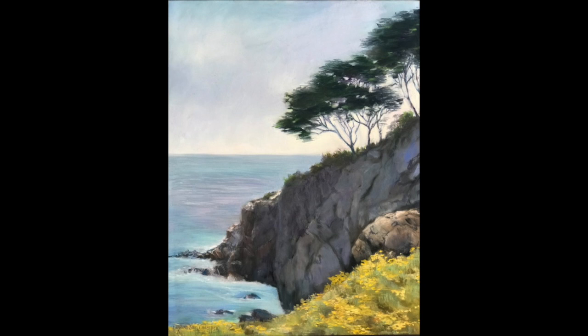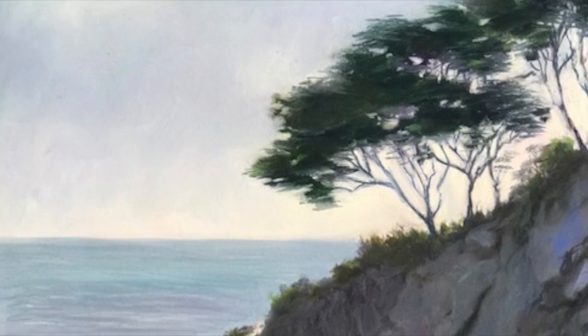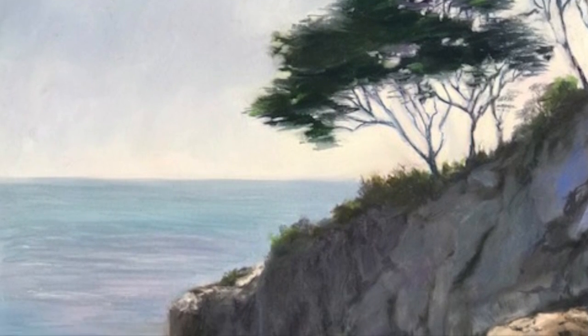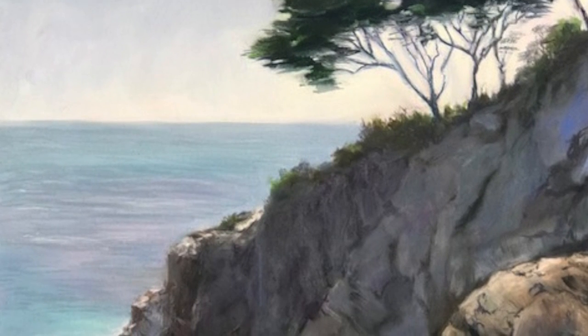The last is probably one of my very favorites, and it's called Point Lobos View. This painting was done while we were over doing a painting excursion on the coast, doing a lot of plein air painting.